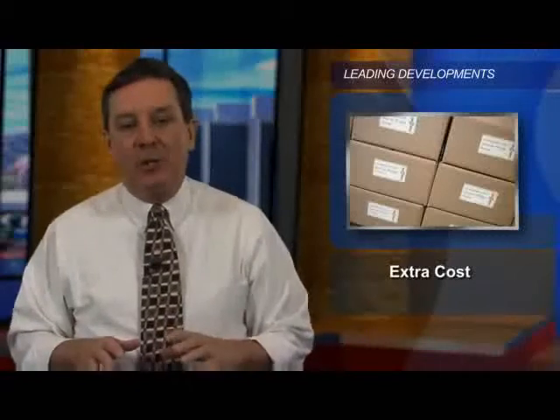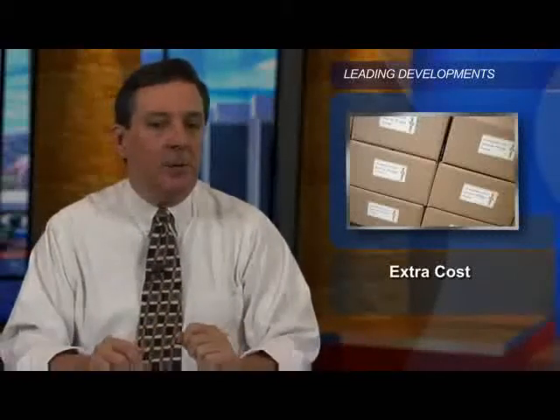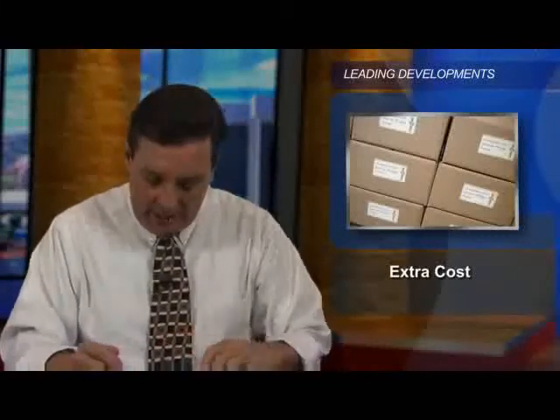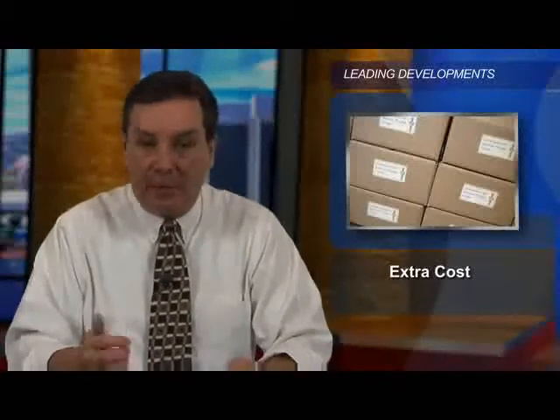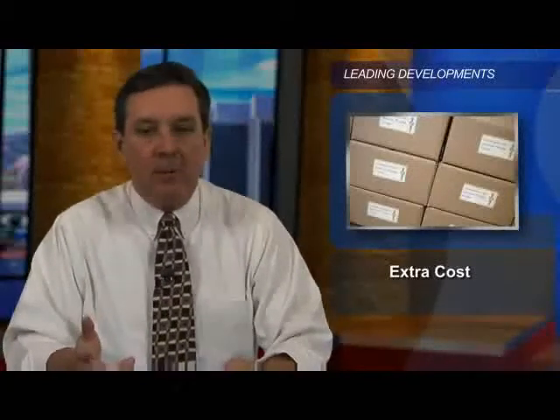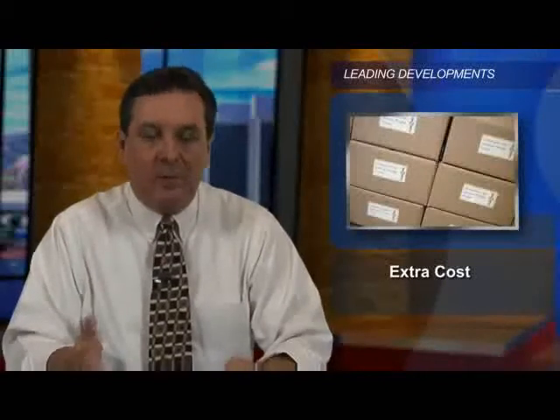To add some perspective, an internal analysis by a packaged consumer goods company uncovered a surprising statistic. The company found that every time an imperfect order was shipped, it added an extra cost of $200. That's if you add up the extra cost of re-delivery, replacement of damaged goods, and processing costs for putting things right.